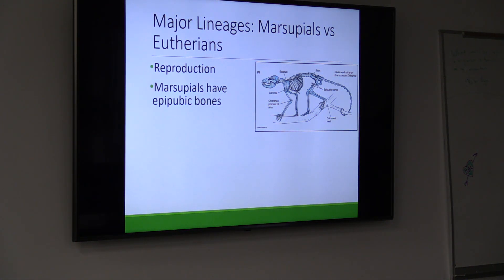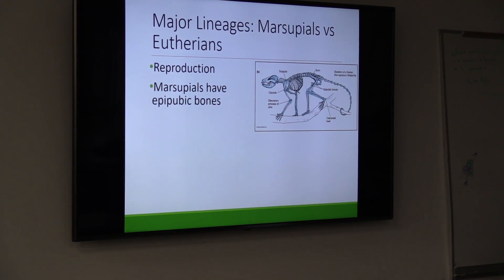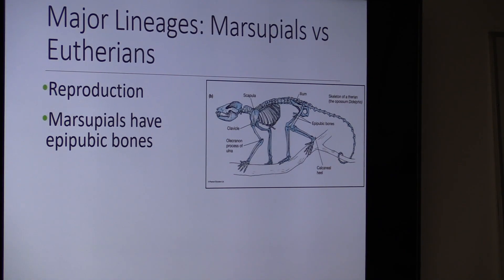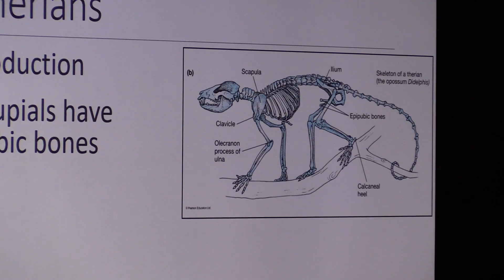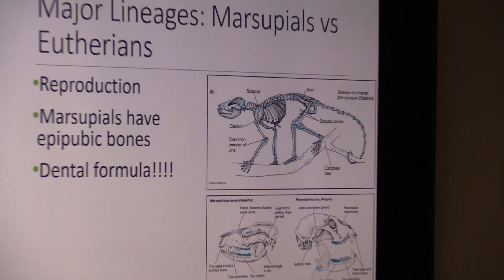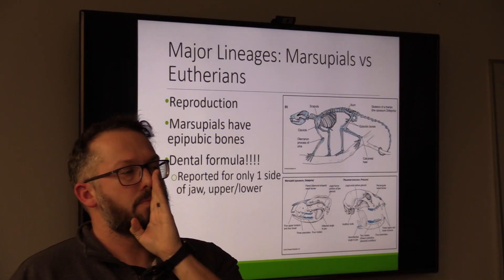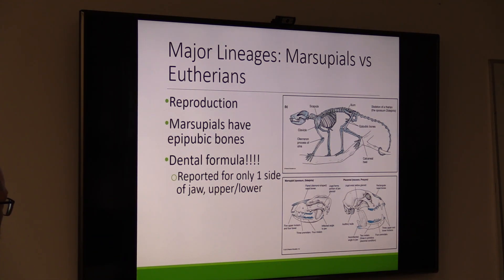Another thing that differentiates marsupials from eutherians is that marsupials have an epipubic bone — a somewhat reptilian trait. These are little spurs that come off the pelvis. We don't know what they're for — they might be vestigial, meaning they used to have a function but no longer do. But that's useful for us: if we find a skeleton with epipubic bones, we instantly know it's a marsupial. Dental formula is how we identify the diversity in teeth — we count teeth, reported for only one side of the jaw, upper and lower.